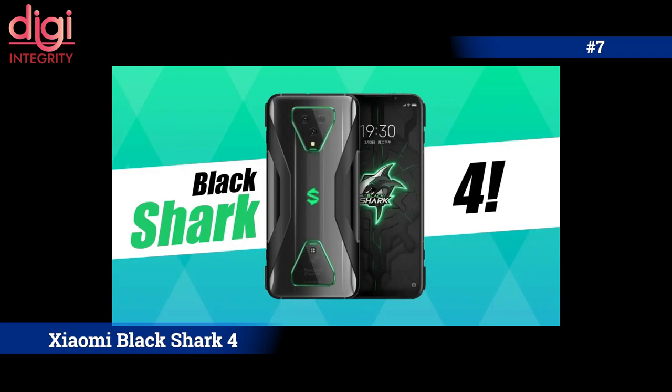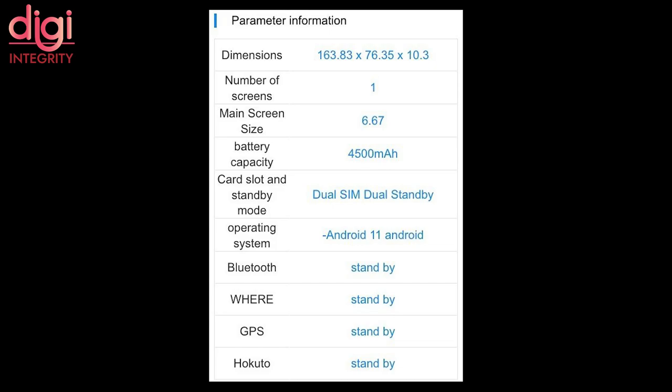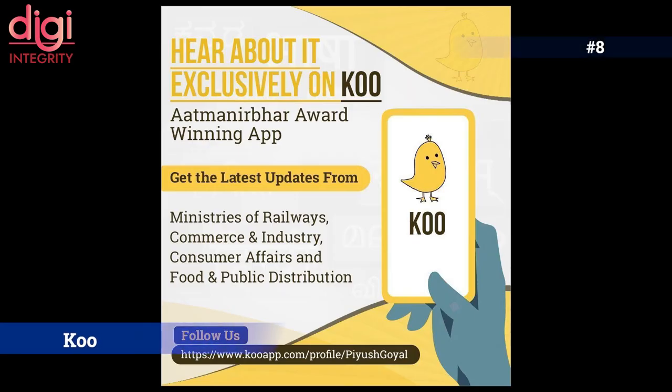Xiaomi's new gaming smartphone brand Black Shark is preparing to launch at least two phones, and these devices have received approval from TENAA.